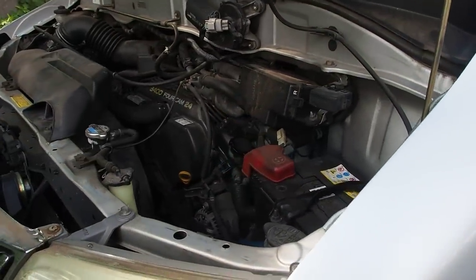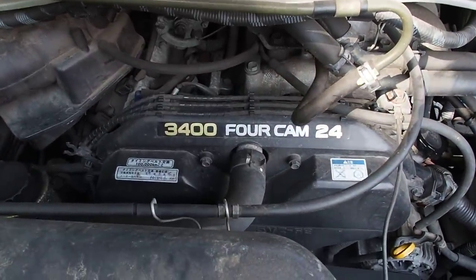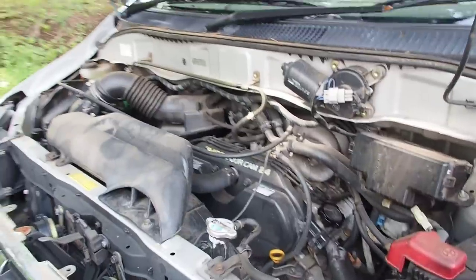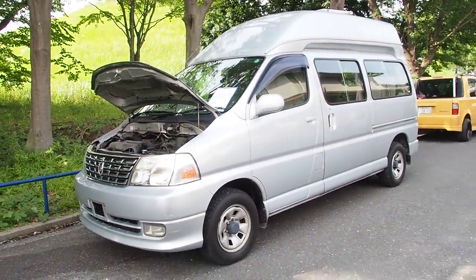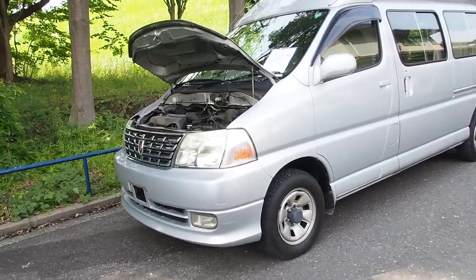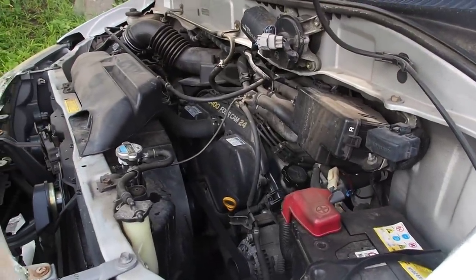It's a longitudinal mounted engine — the 3.4-liter engine that I believe is in your Tacoma. It's a pretty common, reliable, high-torque engine typically used in trucks. It's going to give a decent amount of power for this. Although it's going to be heavier than your regular Grand Hiace, it's still going to be reasonably peppy, pretty good on fuel economy, and very reliable as Toyotas are known to be, especially Toyota truck engines.